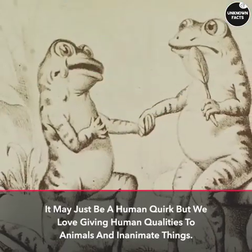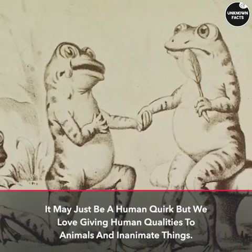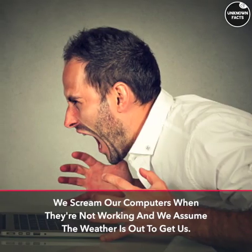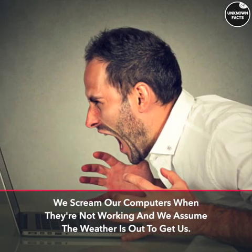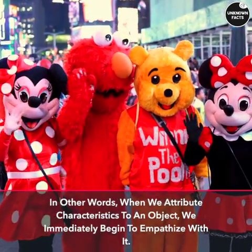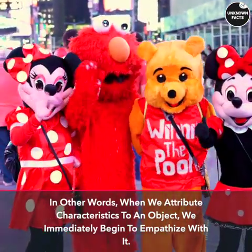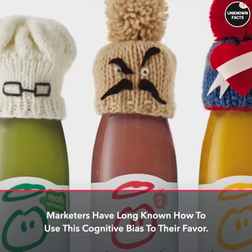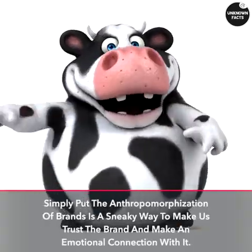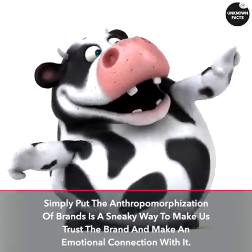Anthropomorphism: it may just be a human quirk, but we love giving human qualities to animals and inanimate things. We give pet names to our cars, we scream at our computers when they're not working, and we assume the weather is out to get us. In other words, when we attribute characteristics to an object, we immediately begin to empathize with it. Marketers have long known how to use this cognitive bias to their favor.